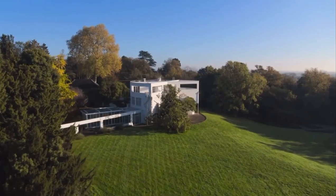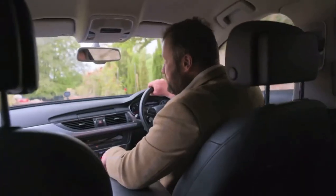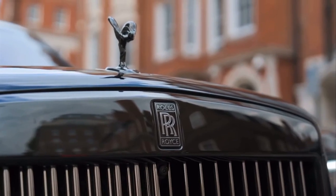Britain is home to some of the world's most expensive houses. That is absolutely stunning. It's a super prime property which is going to be worth about 30 million. And the UK premium property market is booming with international buyers.